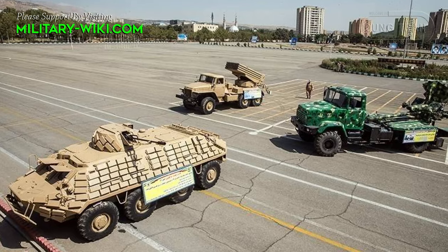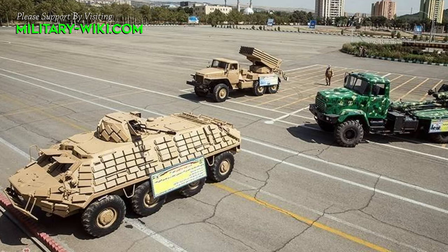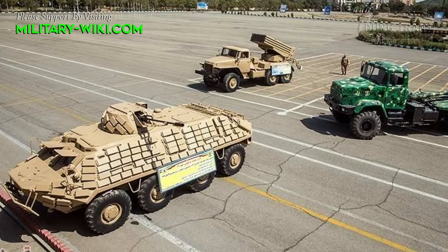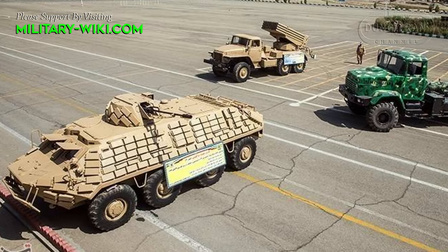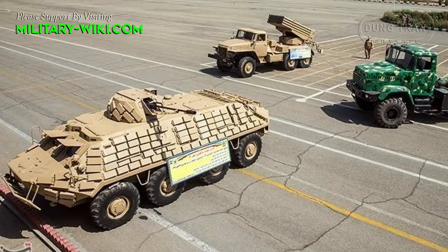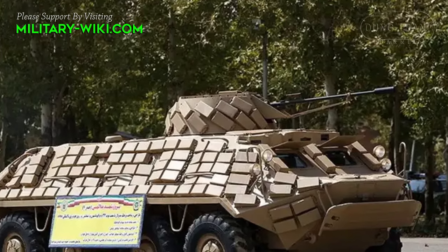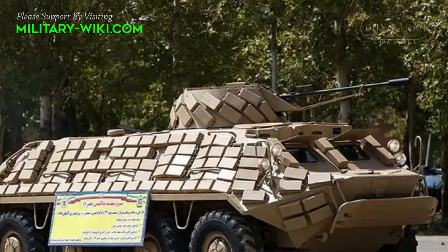The 23mm cannon, similar to the Soviet-made ZU-23-2 anti-aircraft gun, allows the Hydra 7 to hit low-flying air targets at a distance of up to 2.5 km and armored vehicles at a distance of up to 2 km. The combat module in which it is located is capable of rotating 360 degrees.